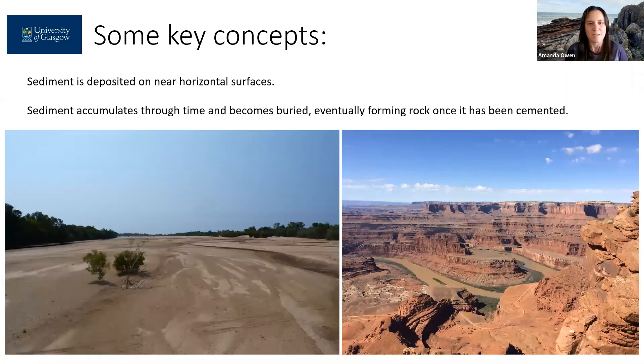Now sediment is actually deposited on near horizontal surfaces in our modern environments. Although we can observe rivers flowing down steep hills particularly in mountainous areas, we do not see a lot of deposition of that sediment within the channel until the river is on a much gentler slope. This is the same in the deep ocean, where sediment is carried out into the deep water and then deposited on relatively flat basin floors — not entirely flat, but relatively speaking, quite gentle slopes.